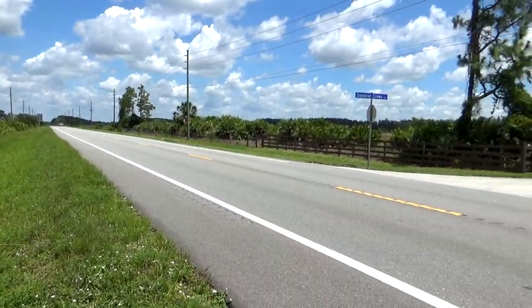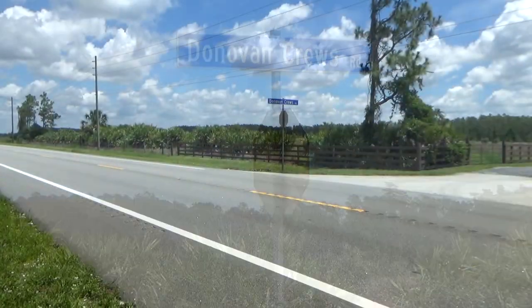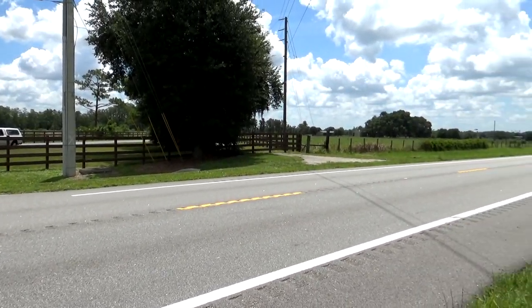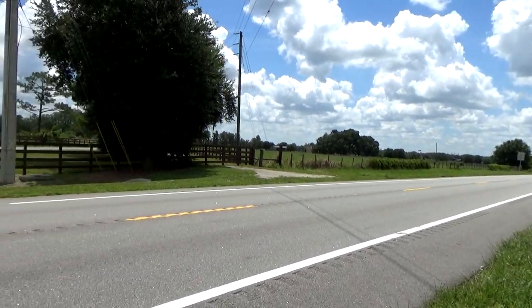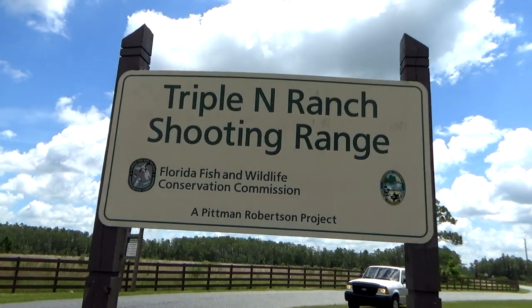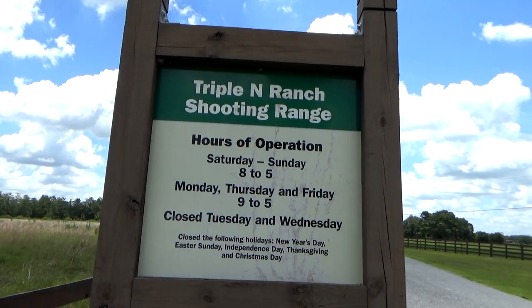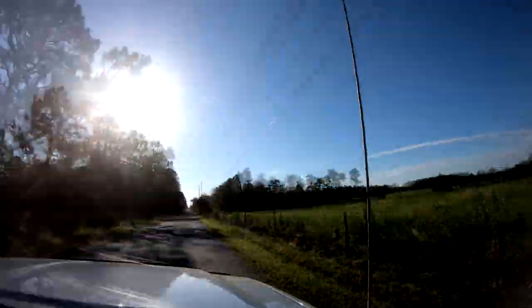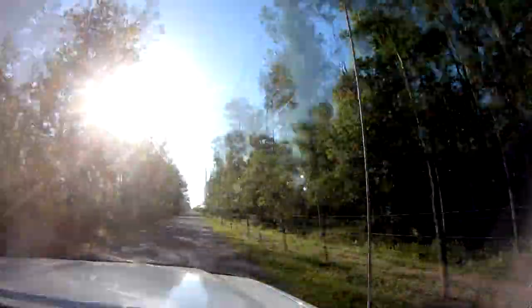Showing you the main road and the street sign that you need to keep an eye on to be able to turn into the range. These are the range hours and the days that they'll be closed. After you make the turn on Donovan Cruise Road, you're gonna have to drive about three and a half miles to get to the actual shooting range.